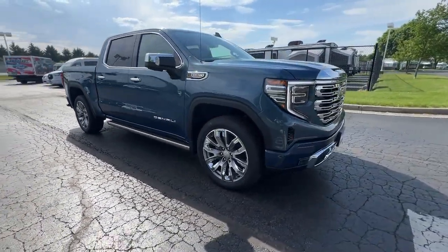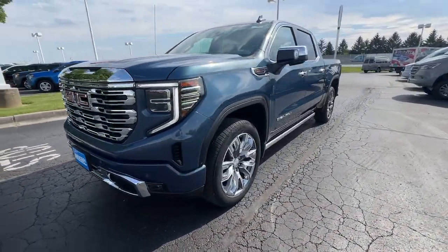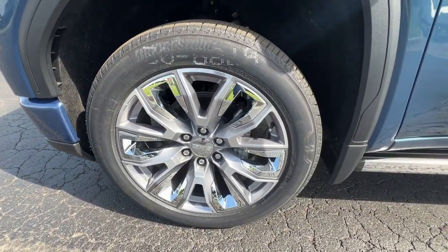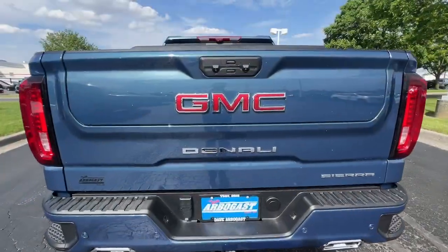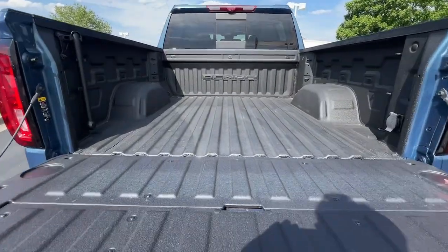These are just some of the great options this vehicle comes with: heated steering wheel, Apple CarPlay and/or Android Auto, wireless Apple CarPlay and/or Android Auto, head-up display, Intelligent Auto On-Off High Beams, pre-collision system, wireless charging station, navigation system, keyless entry, and heated driver's seat.